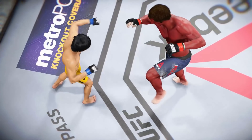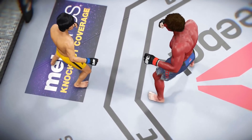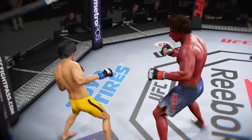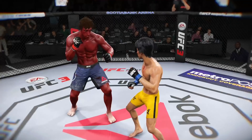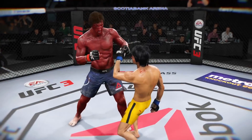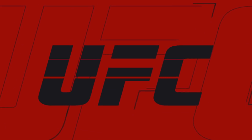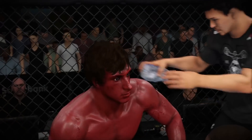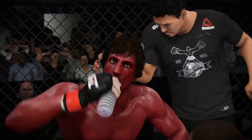Beautiful strike here — lands on target. Here's a powerful punch that devastates. And here's a devastating blow that almost ends this fight. Listen, the one we worked on — the striking is perfect. He has no answer for it. Just keep doing what we worked on. Strikes, strikes, strikes.